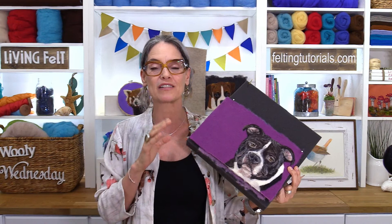Hi everyone, I'm Marie and we are coming to you live from Living Felt because it's Happy Woolly Wednesday! Thank you so much for being here with us today, wherever you are — even if it's Thursday down under. Today we are going to have a little Q&A and some tips and tricks for needle felting pet portraits. I brought a few things to share, and some of our BFFs have submitted questions along with their samples.